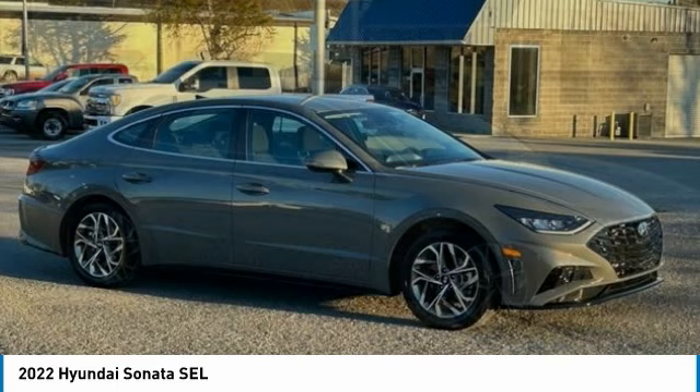This vehicle has less than 4,000 miles. Here are some of this vehicle's great options: blind spot monitor, electronic stability control, alloy wheels, brake assist, traction control.